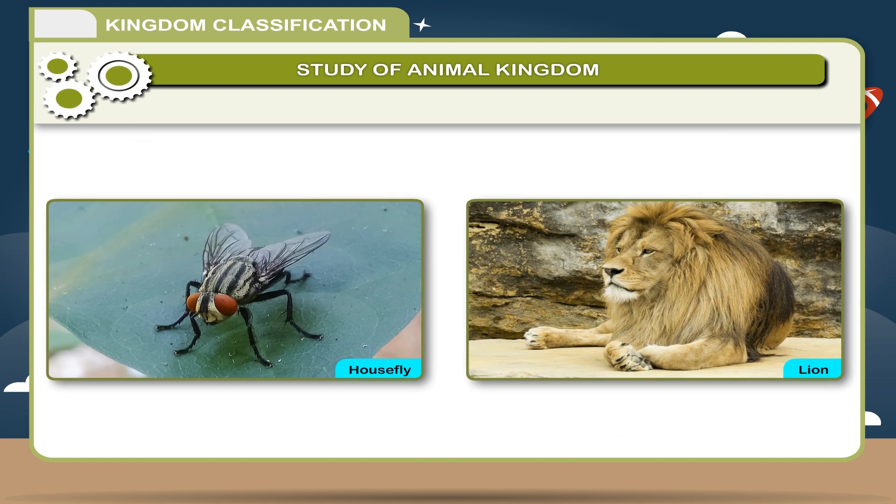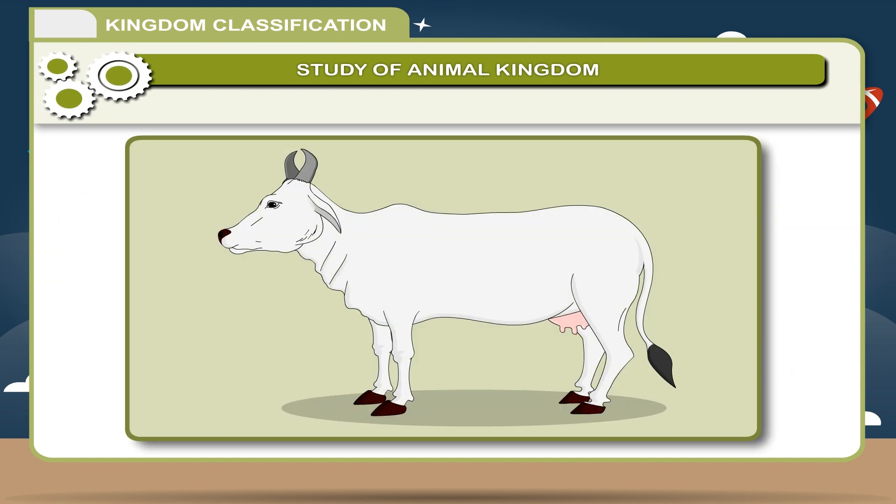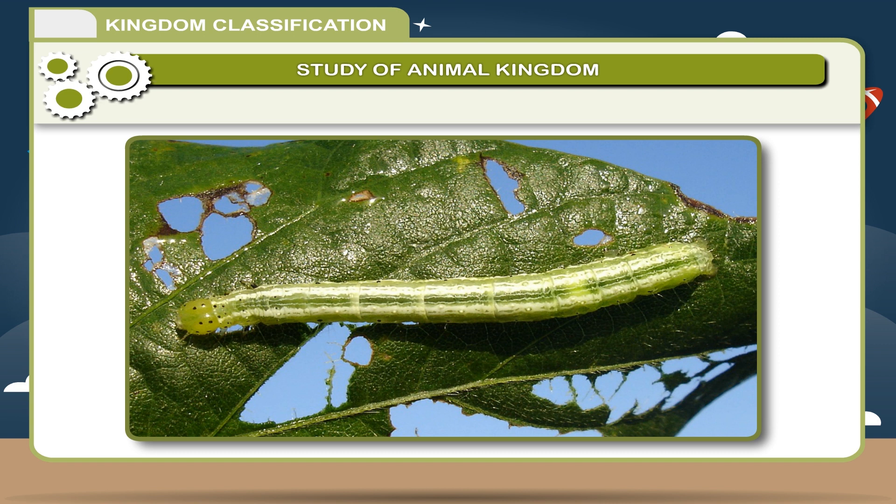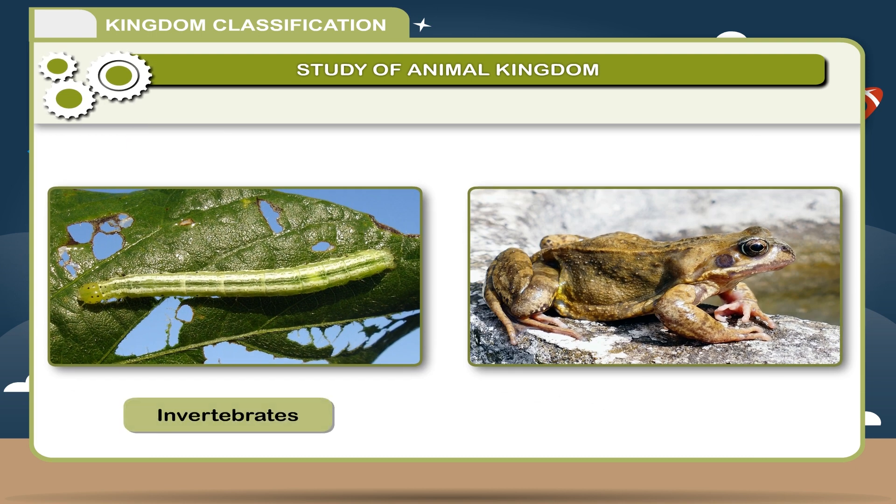Some of them are small and some are very large. If you observe carefully, you will find some animals are hard and having bones. These bones are joined to the backbone or vertebral column. Most of the smaller soft animals do not have bones and backbone. The animal kingdom is classified on the basis of absence or presence of the backbone or vertebrae into invertebrates and vertebrates.